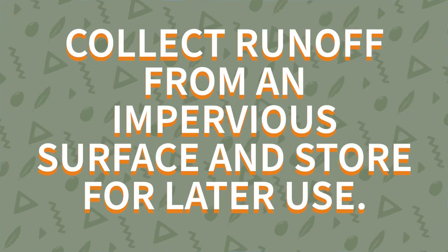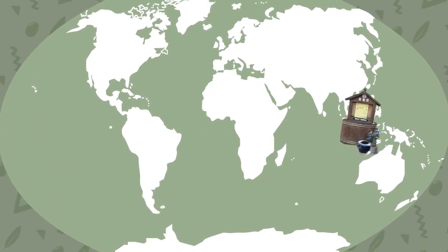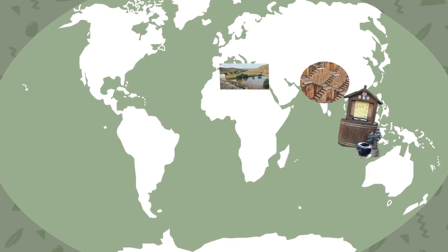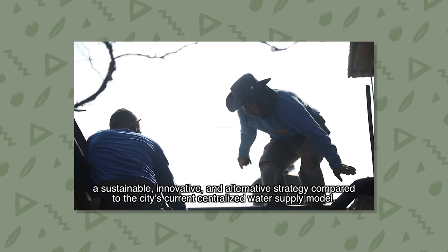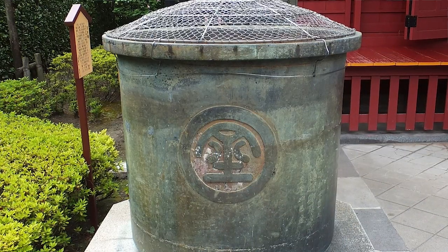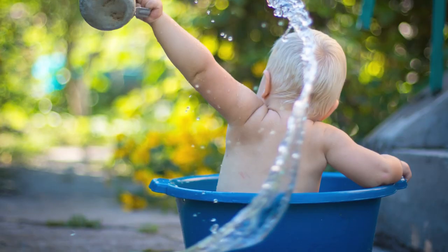In past and modern times, that impervious surface has ranged from canyon walls to roofs. Cultures around the world and across time have taken advantage of directing runoff for their daily use — from the Jessours of Tunisia, the architecturally stunning step-wells of Jodhpur in India, to the Isla Urbana project in Mexico City, which captures rainwater to reduce strain on aquifers, reduce flooding, and provide a dependable source of clean water. Whatever the structure set in place is, the mechanics are largely the same: wait for the rainstorm, redirect and capture the rainwater, and use the abundance.